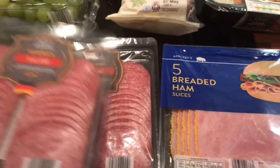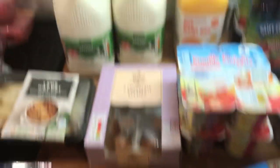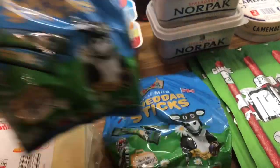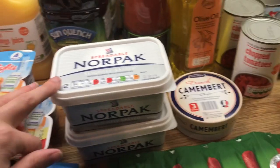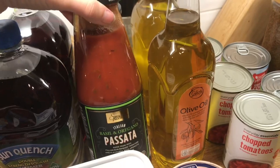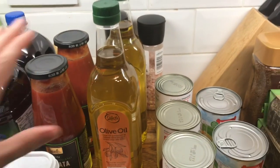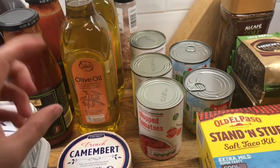Two packs of salami and some breaded ham, some cheese, two lots of milk, some orange juice, some yogurts, some cheese sticks for the boys' pack up, and two lots of spreadable butter. Two squash, two jars of passata, and two olive oils — I was running low so I like to have one in use and one spare.